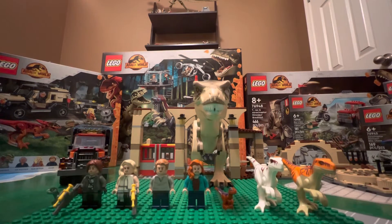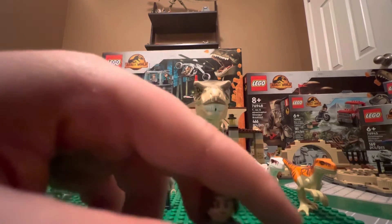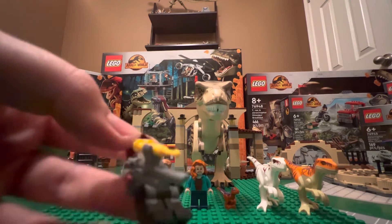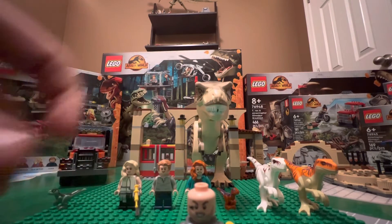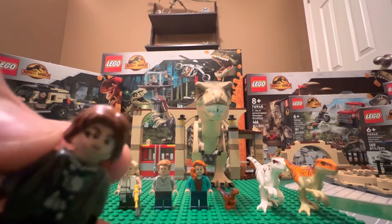It looks small but it has great play features. So first we're going to be taking a look at the minifigures. Starting off with Rain — I love this minifigure, I think they did a great job with them. Got some nice front printing and then of course the torso. They have two faces, and a dinosaur tattoo on the side of their face, which is very nice.